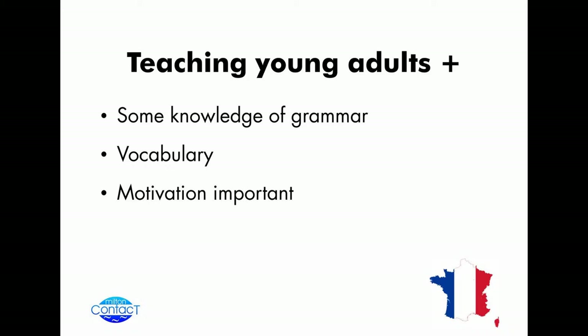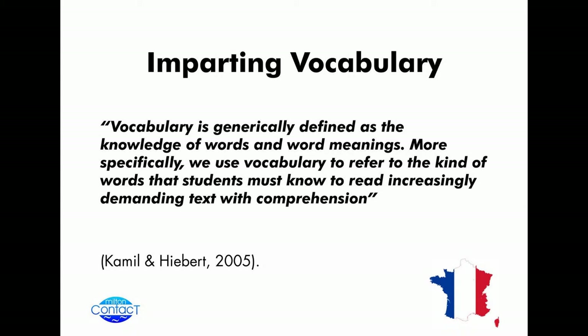So I was looking around — what is vocabulary? And I found this nice definition by Kamil and Hebert: generally defined as the knowledge of words and word meanings, and more specifically, we use vocabulary to refer to the kind of words that students must know to read increasingly demanding texts with comprehension.